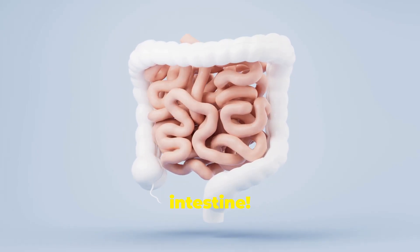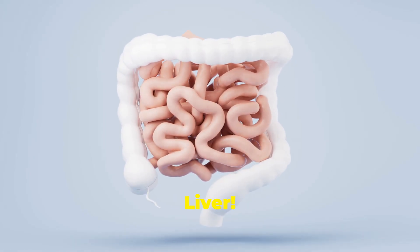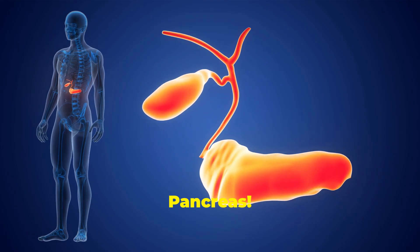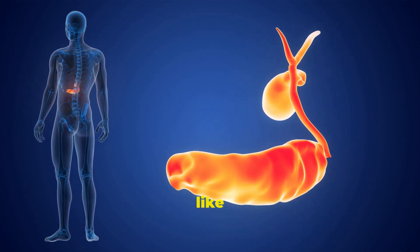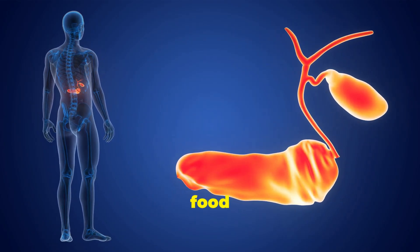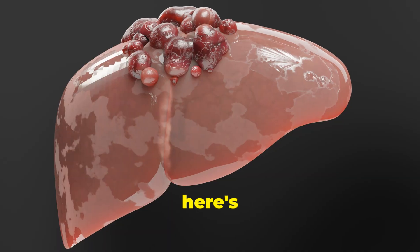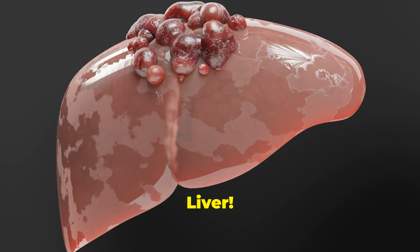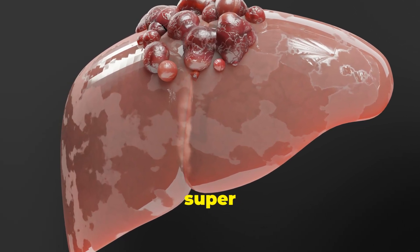Now the real magic happens in the small intestine, but it needs help from some amazing organs: the pancreas and the liver. Meet the pancreas — this superstar makes special juices called enzymes that are like tiny scissors, cutting food into even smaller pieces like carbohydrates, proteins, and fats.